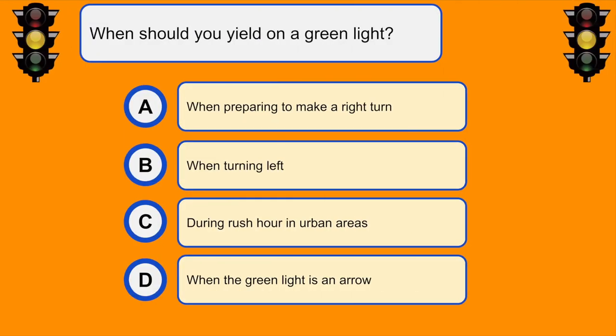When should you yield on a green light? B. When turning left.